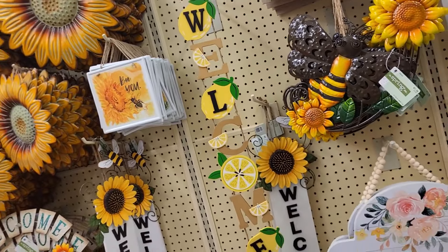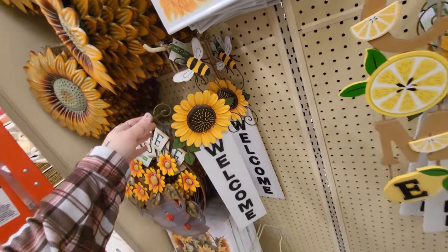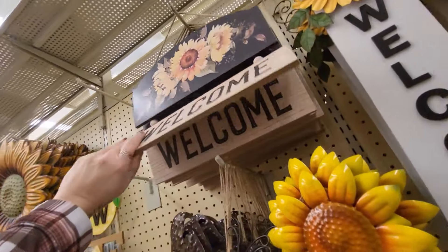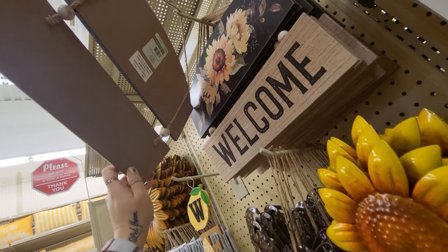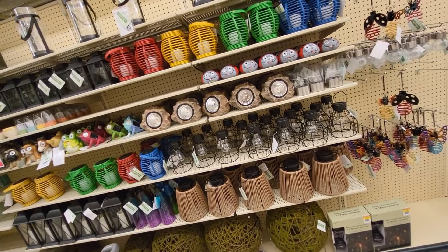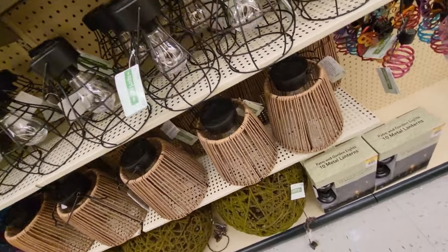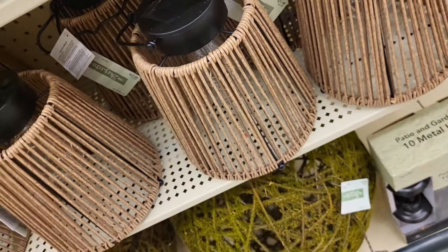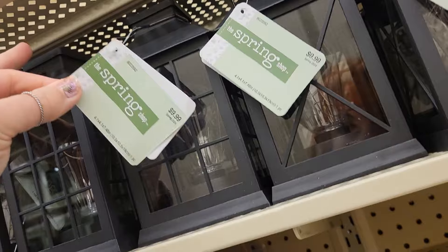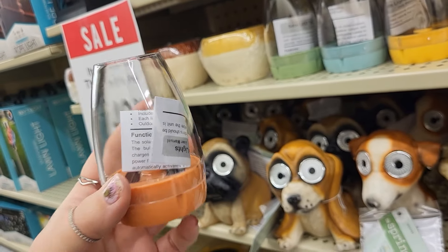We got some sunflowers going on down here too. This is $23.99. $11.99 for this little bee piece right here. They have this little welcome sign right here — $8.99 for that. They have their outdoor pieces — these are similar to ones we've seen in Dollar Tree. $18.99. $37.99 for this one right here. And these pretty mossy pieces for $49.99. The smaller lanterns for $9.99. And $5.99 for this little piece — we have it in different colors.